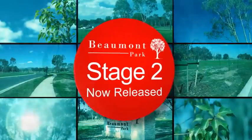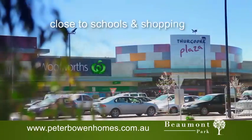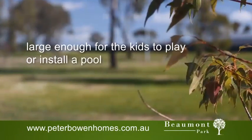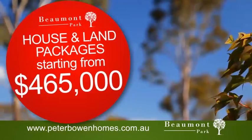Beumont Park Stage 2 has now been released. Wide tree-lined streets, close to schools, shopping centre, sporting and entertainment venues, where every block is over a thousand square metres — large enough to install a pool and for the kids to play. Peter Bowen Homes have lifestyle house and land packages